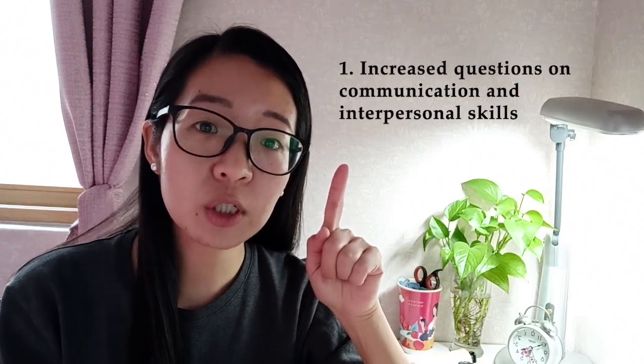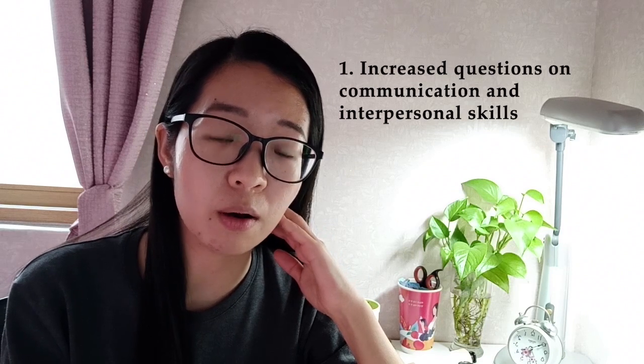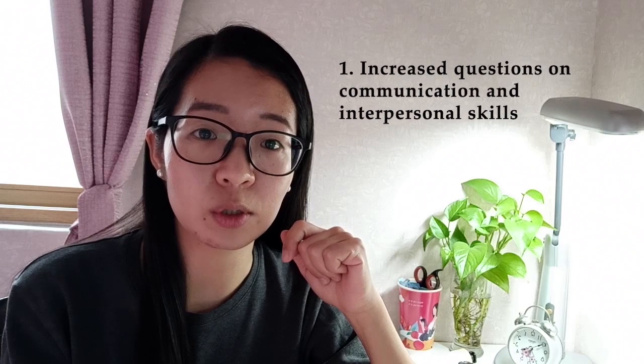Starting October 20, 2020, there will be two major changes to the USMLE Step 1 exam. The first change is that the Step 1 exam will include an increased number of questions that assess communication and interpersonal skills.